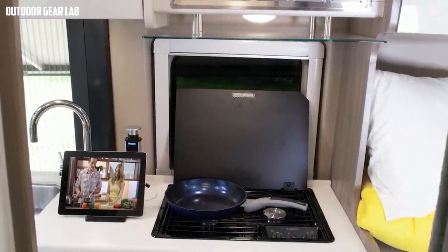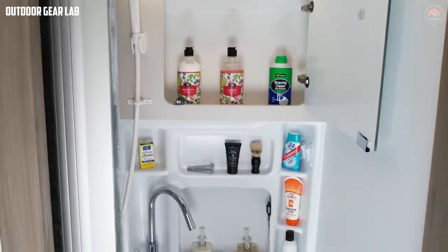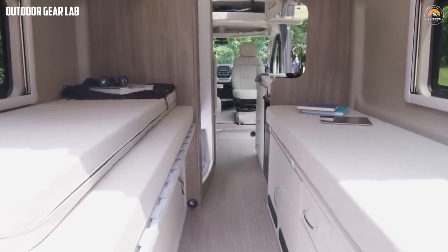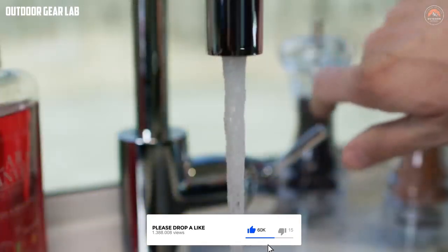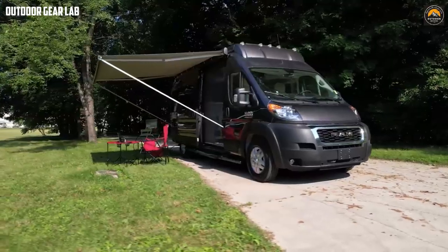The Tillero's kitchen is fully equipped with a refrigerator, stove, sink, and plenty of storage space. The bathroom features a shower, toilet, and sink, while the sleeping area is designed to be comfortable and cozy. One of the standout features of the Tillero is its versatility — it is small enough to be nimble and easy to drive, yet spacious enough to accommodate all your gear and equipment. Whether you want to go camping, hiking, or just explore the great outdoors, the Tillero is the perfect vehicle for the job.